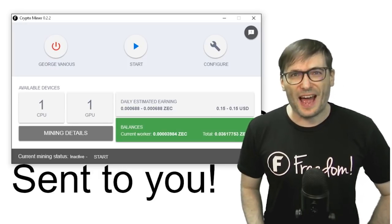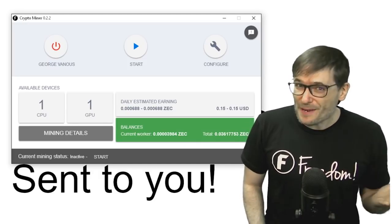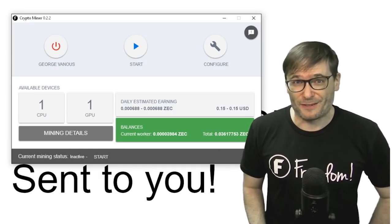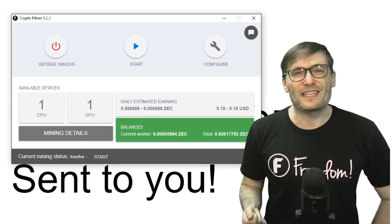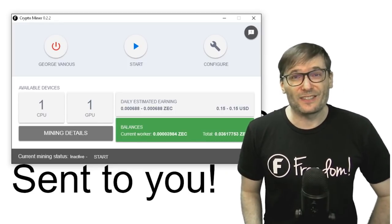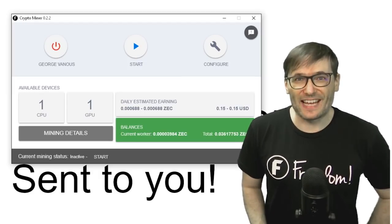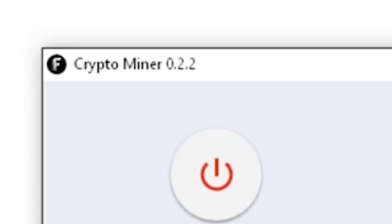Make sure you install the latest graphics drivers for your computer. The reason many of you have not been able to run crypto miners successfully is because you don't have the latest drivers installed. So first update your Nvidia or AMD drivers before opening a ticket or letting us know that the crypto miner is not working. Make sure you have the latest version — in this case 0.2.2 as of this video.